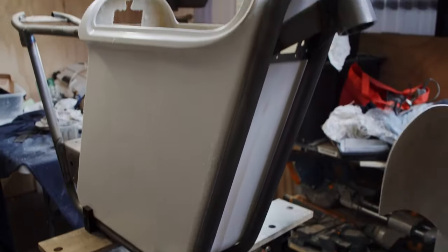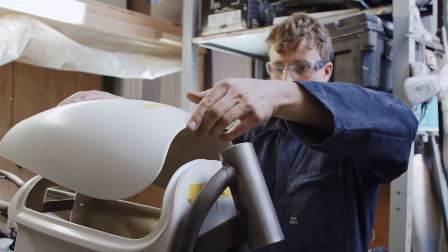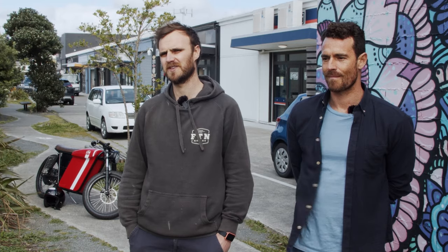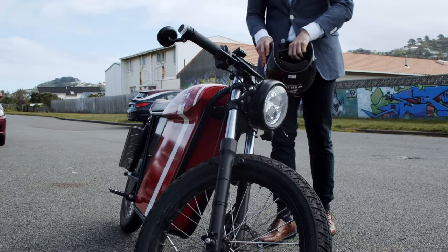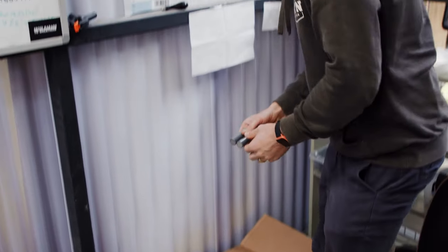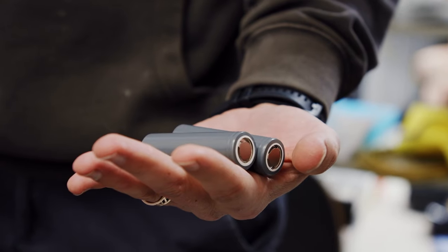We looked around the market at the time and there wasn't much electric, and anything that was looked ugly, weird-looking, futuristic, and didn't really appeal to too many people. So we thought there's a bit of a niche to design a stylish and practical kind of commuter.